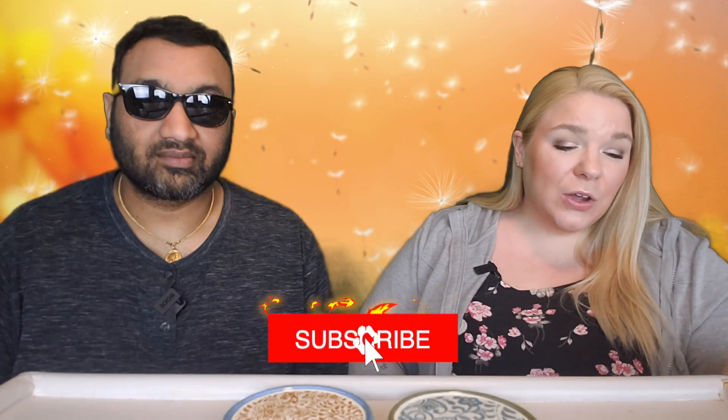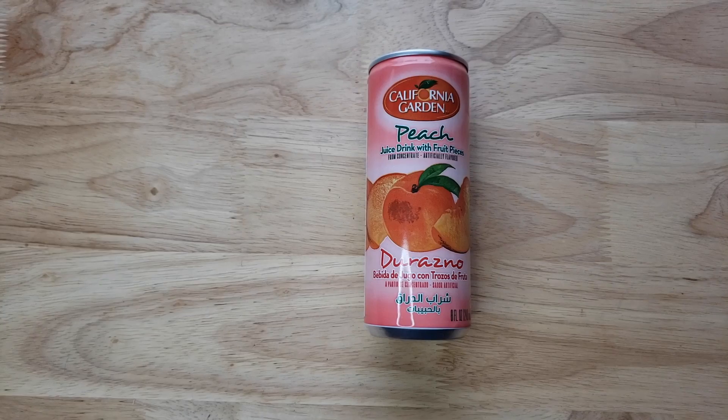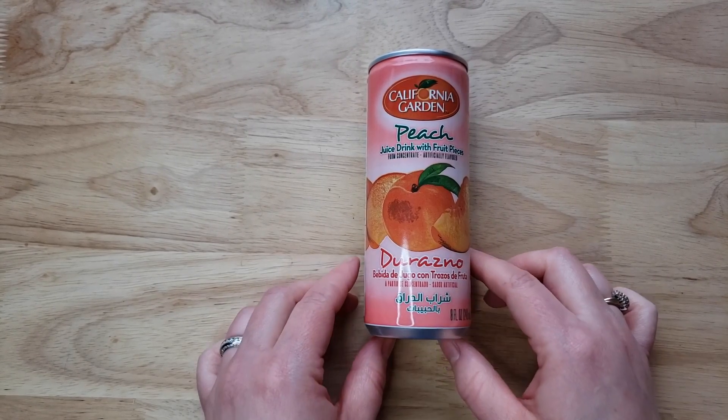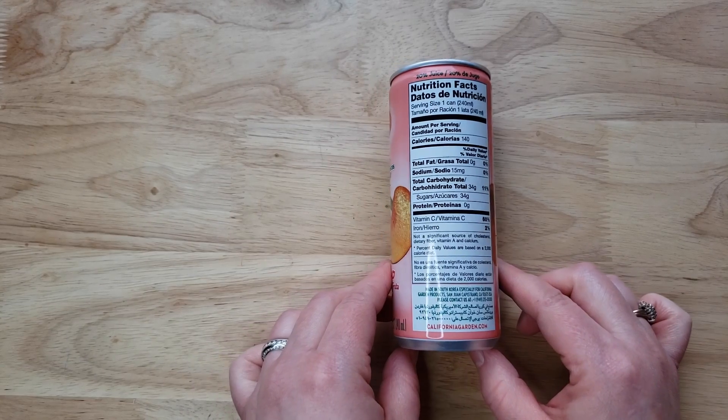Hey everyone, welcome back to Five Minute Eats! We have tried a few from this brand before, and now we're trying yet another — it is the California Garden Peach Juice Drink with fruit pieces. We have tried the mango and the orange at least; there might have been another one. This is actually not a California company — it is manufactured in South Korea for distribution in the UK, the US, and Libya.